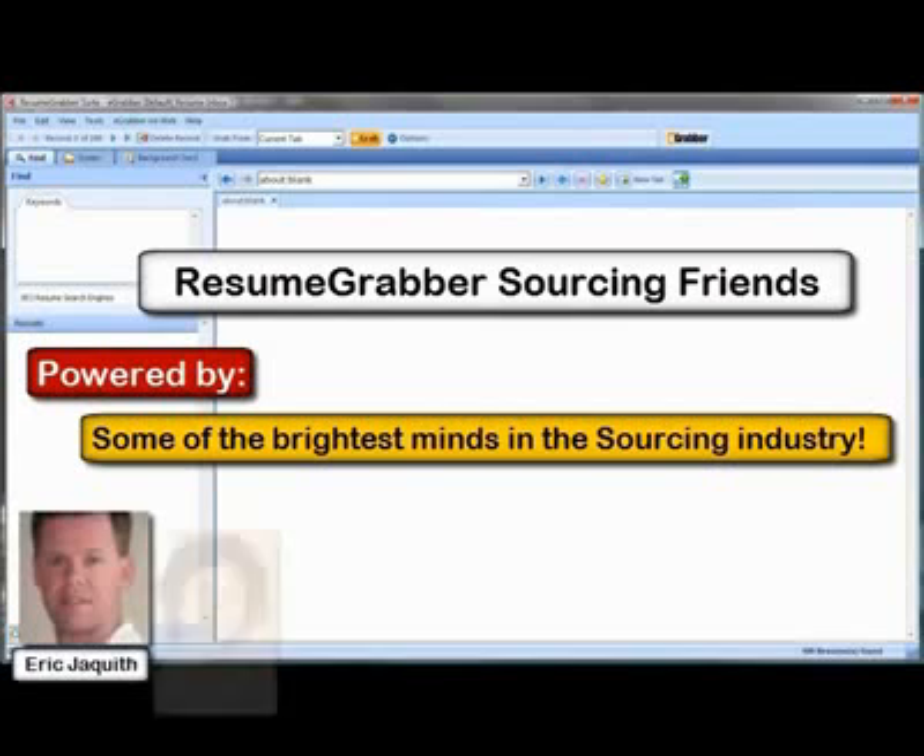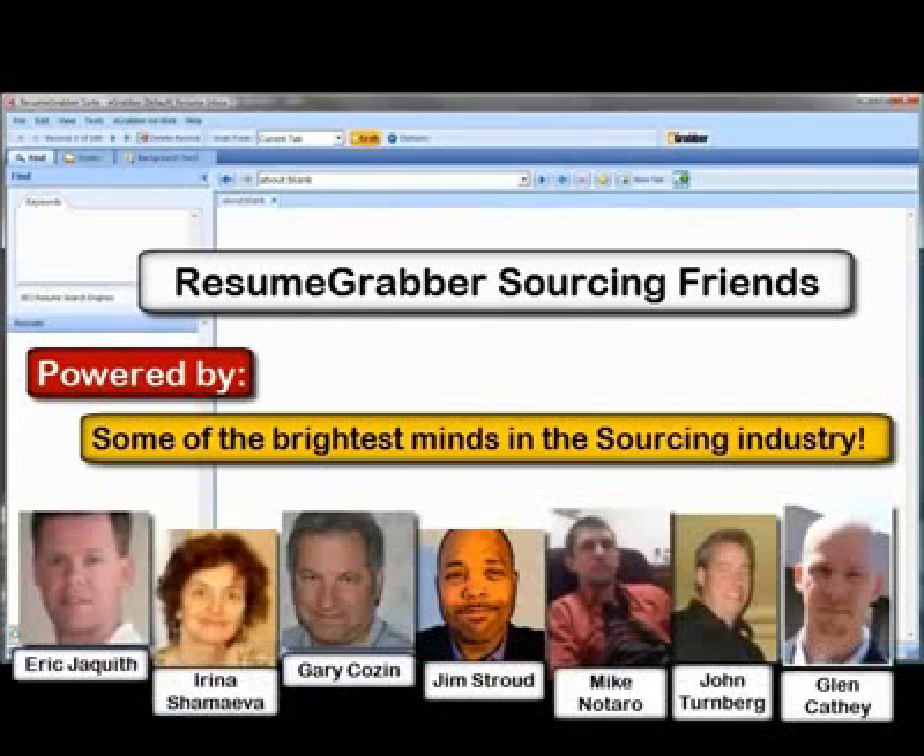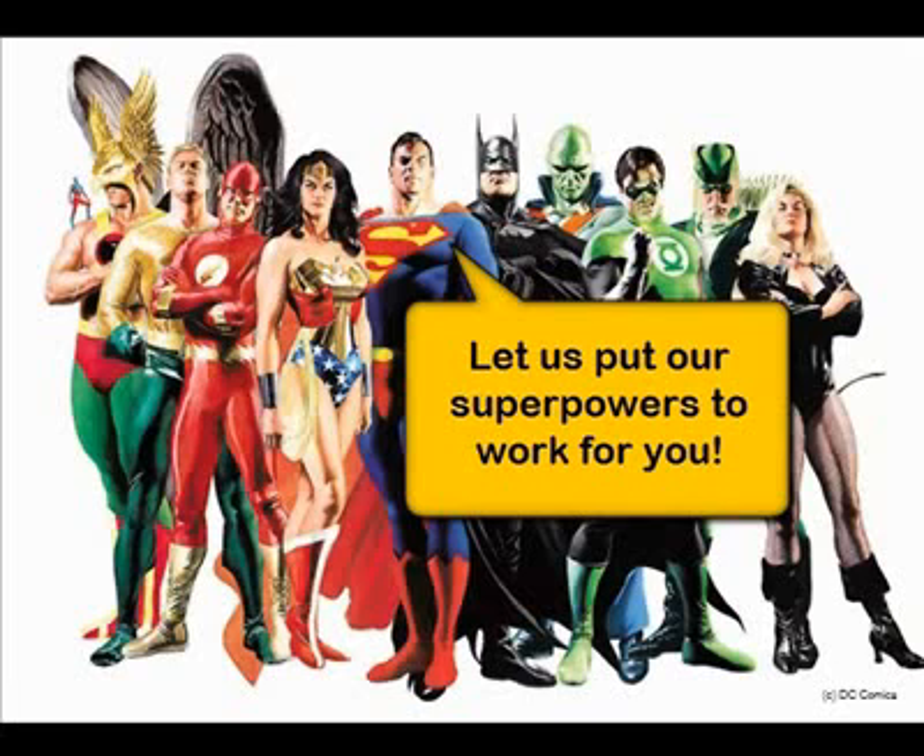Resume Grabber Sourcing Friends is different from other sourcing tools because it's powered by some of the brightest minds in the sourcing industry today. Using this free tool from eGrabber is a lot like having a team of superheroes on call to help you with your sourcing needs.